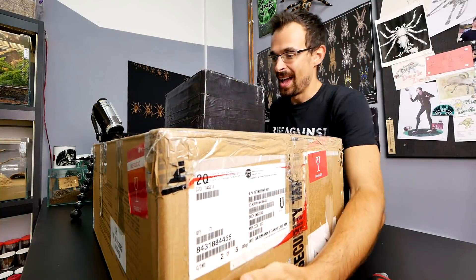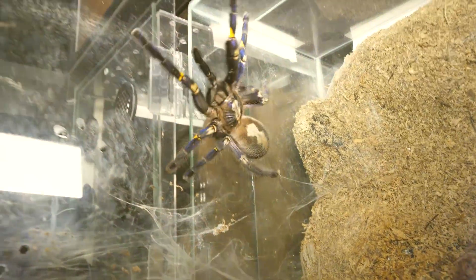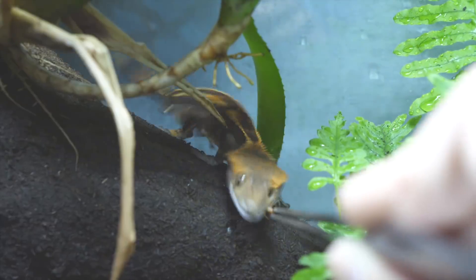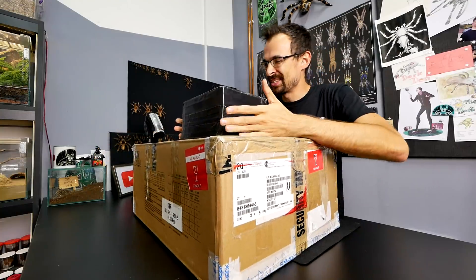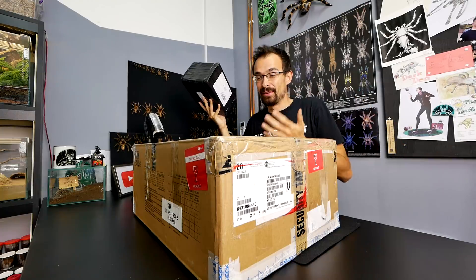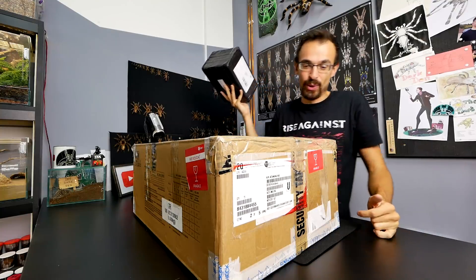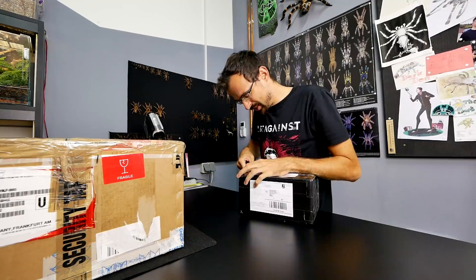Looks like this will be another 'I have no idea what is in this box' type of video. As you see, I have two boxes - one is a regular sized box and one is a huge box, and it is some pen mail. I have no idea what's inside. So let's open them and see what we are dealing with. I will first open this smaller one.